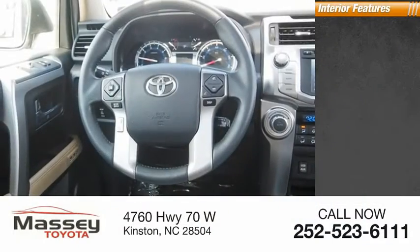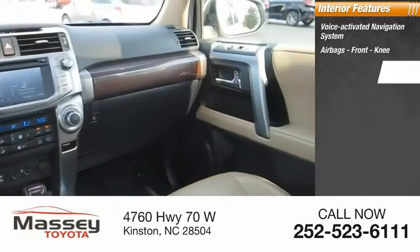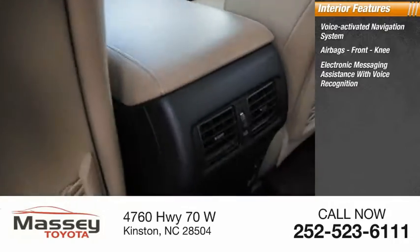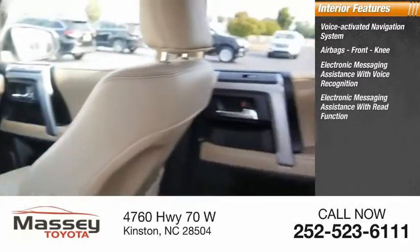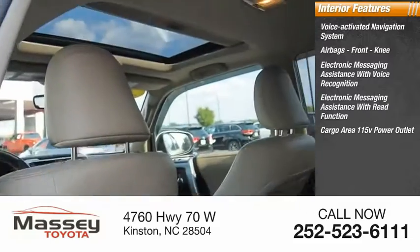Inside you'll find a voice-activated navigation system, airbags, front knee airbag, electronic messaging assistance with voice recognition and read function, cargo area, and a 115-volt power outlet.